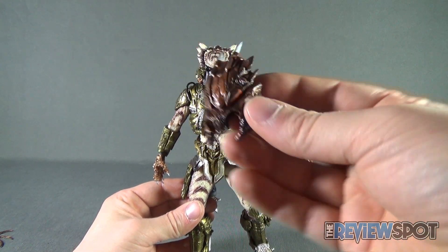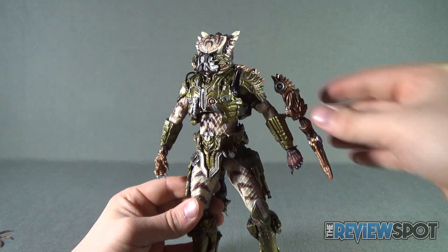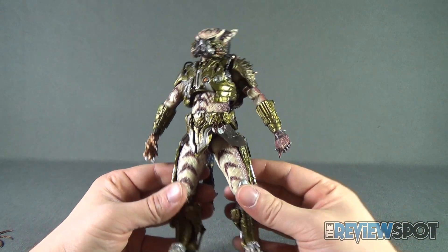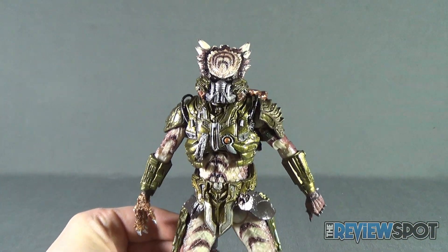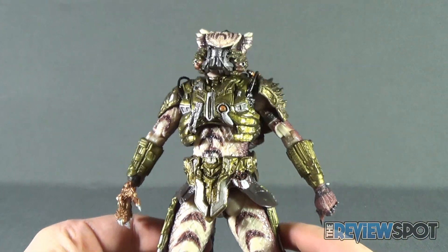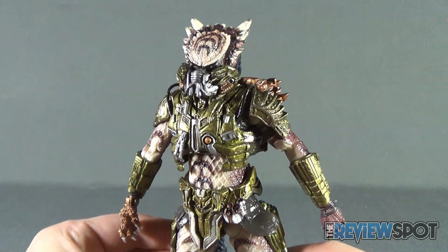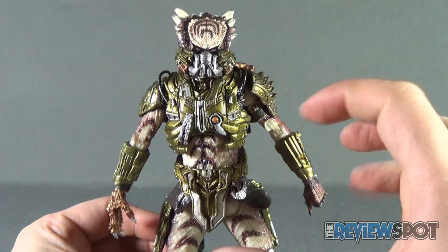Today's Toy Spot we are having a look at the NECA Toys Ultimate Alien Hunter Predator. This would be the Spiketail Predator. The Spiketail Predator has all-new additional articulation with removable mask, shuriken, and arm cannon.